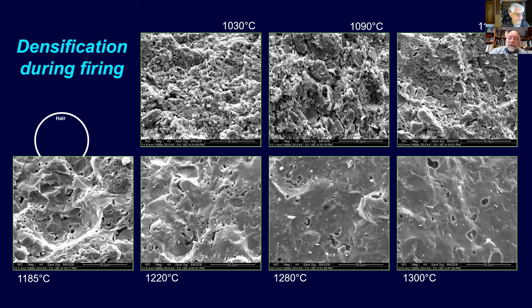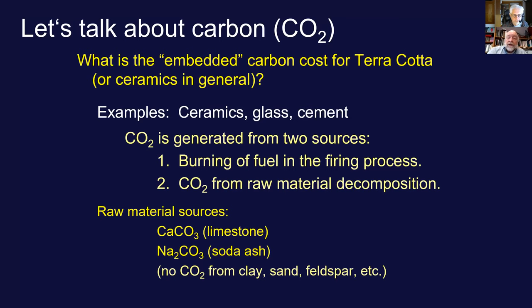We put together a talk on freeze-thaw behavior and body design for freeze-thaw several years ago. There's a reference compiling all freeze-thaw cycle data for the United States that's really spectacular. Now let's talk about carbon. We look at the embedded carbon cost for terracotta or ceramics in general. At the moment it's difficult to separate terracotta from face brick, dinnerware production, or ceramic tile production, so we group them all together.